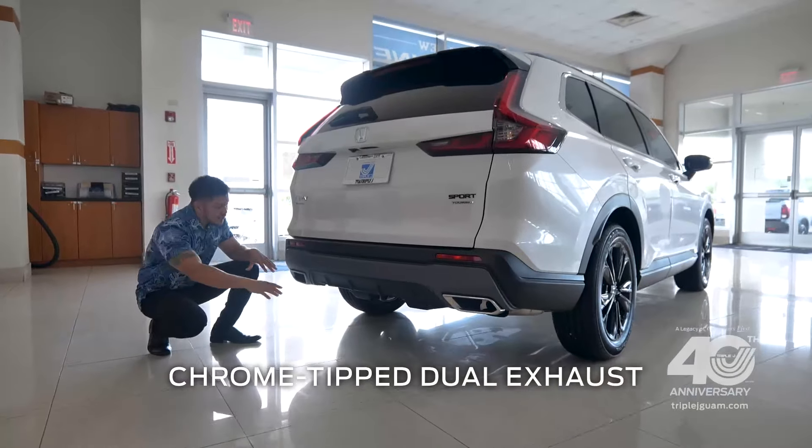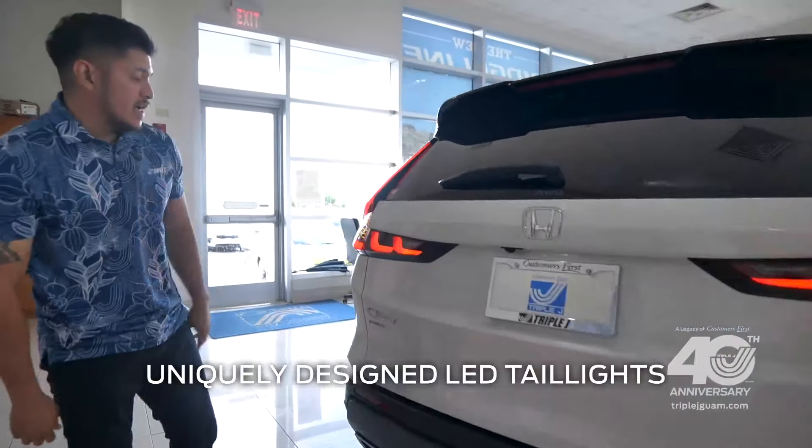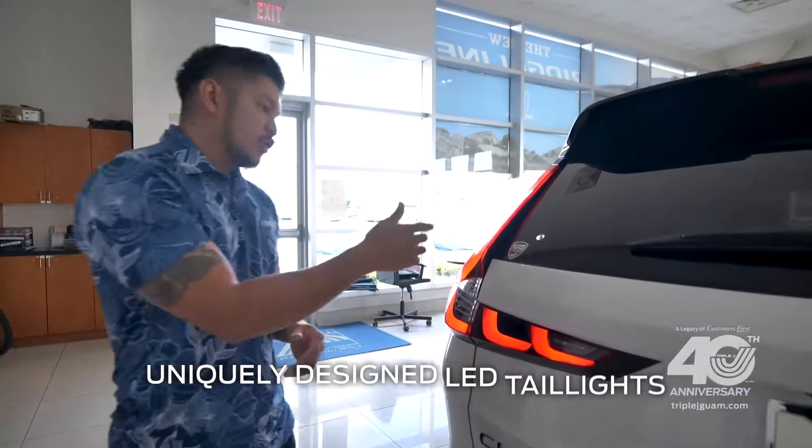Now in the back, I love these chrome-tipped dual exhausts, this uniquely designed LED taillight, and we have the Triple J tinting badge.